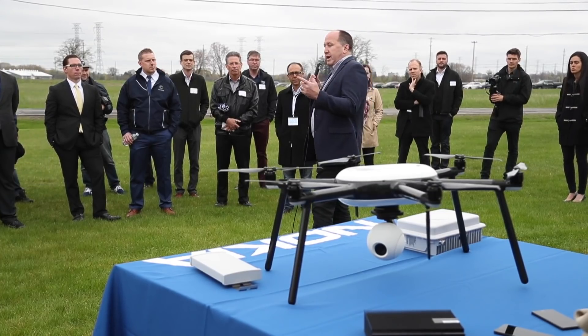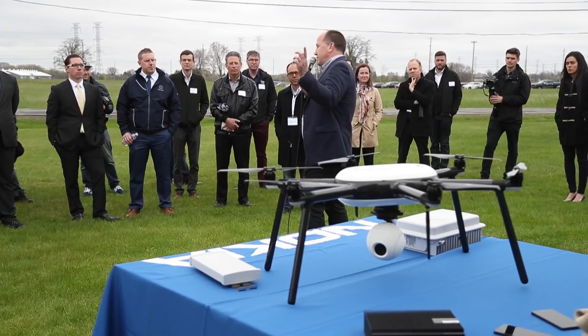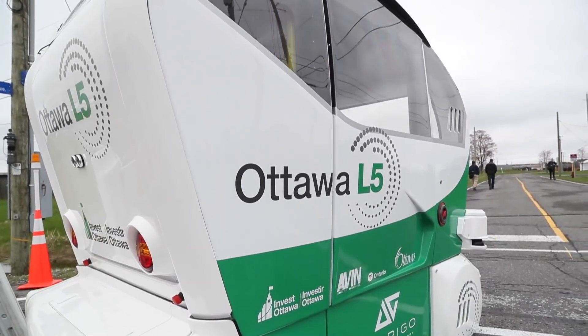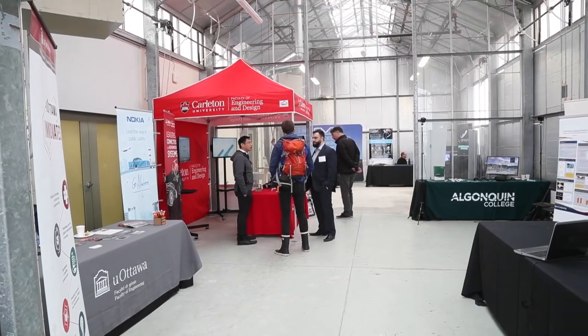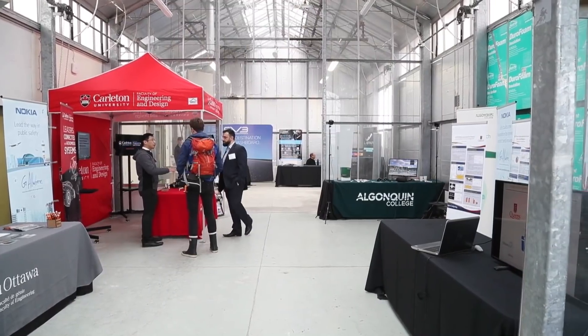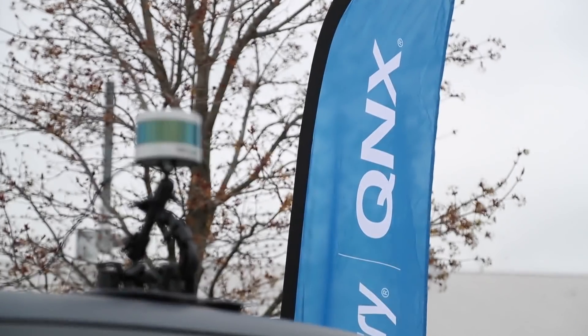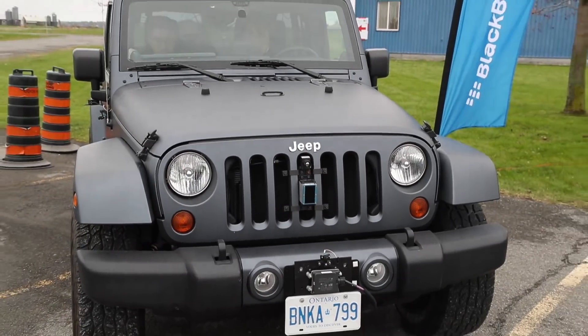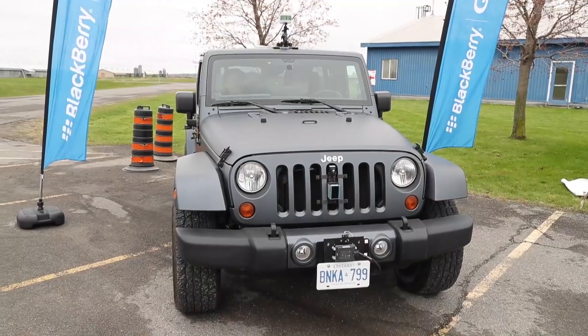Everybody's excited because they realize it brings the best of Ottawa together. We have so much advanced research and development that happens here in the city. We're a big government city — we've got 65 government research labs that over the years have generated tons of companies. The excitement is around having something that captures the public's imagination in areas that are really starting to touch their lives.